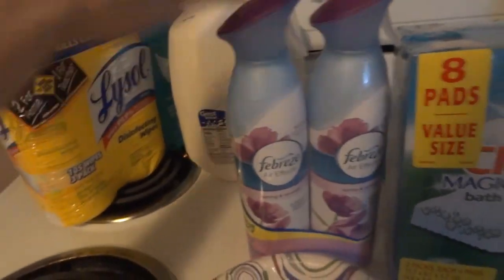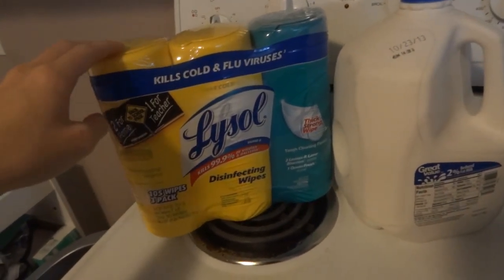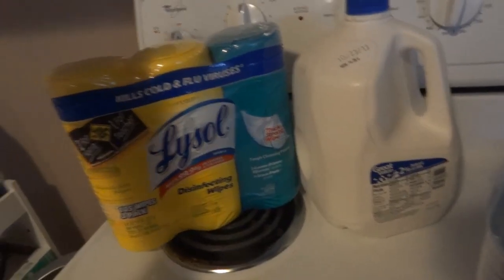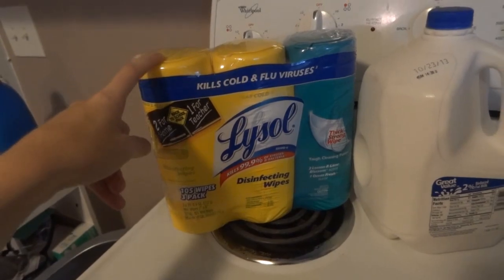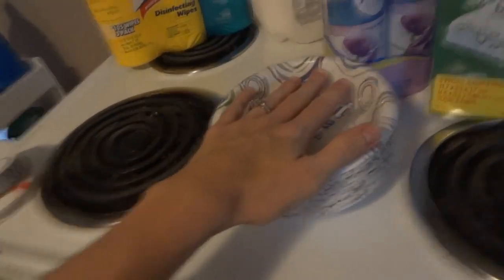Milk of course — I love milk, I could buy like a million of those. We probably need to go to the store more frequently because we're getting out of milk. Lysol disinfectant wipes — they were on sale. Plastic bowls for when Joel takes cereal in the morning with him. So I started doing that.